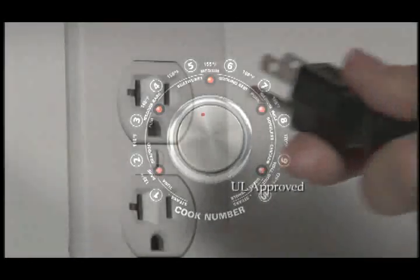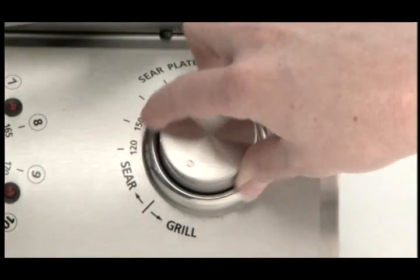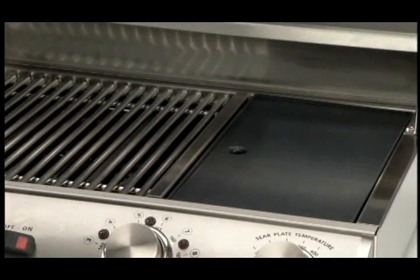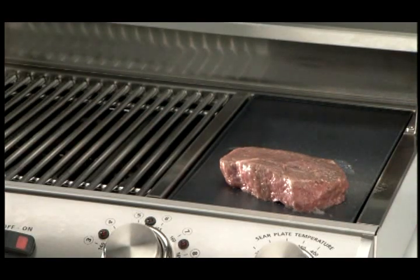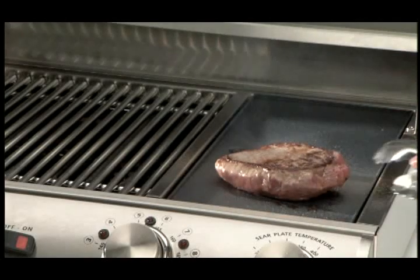Here's how it works. Just plug it into any ordinary outlet. Hit the switch and the searing plate reaches 500 degrees in about five to seven minutes. Toss a steak on the searing plate — just 90 seconds each side.